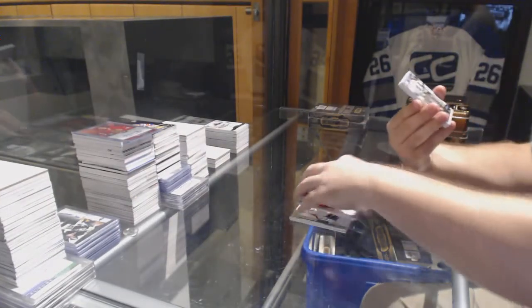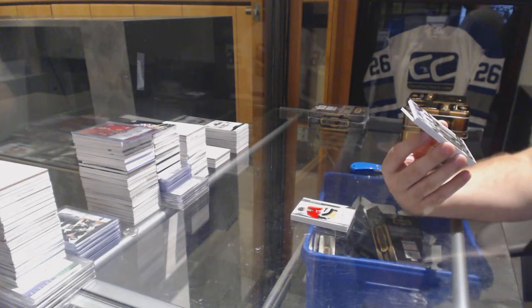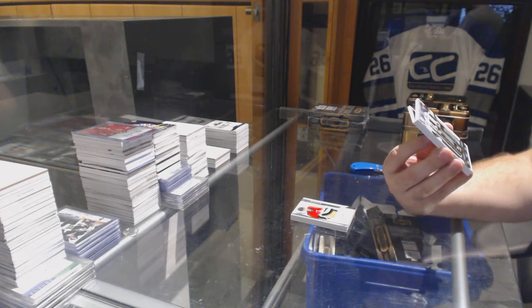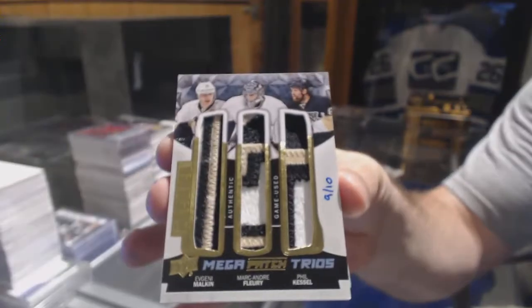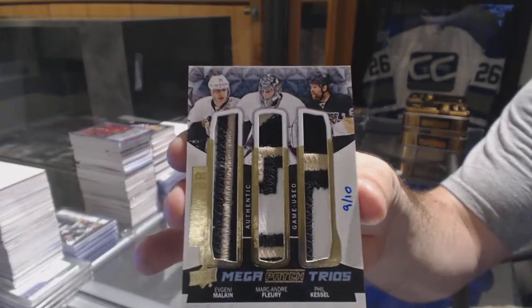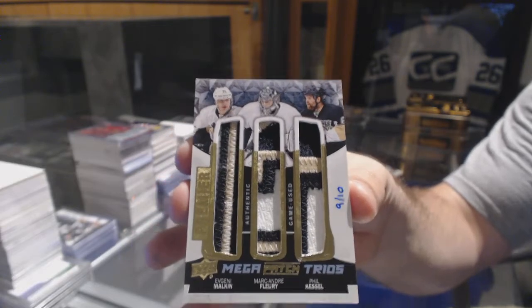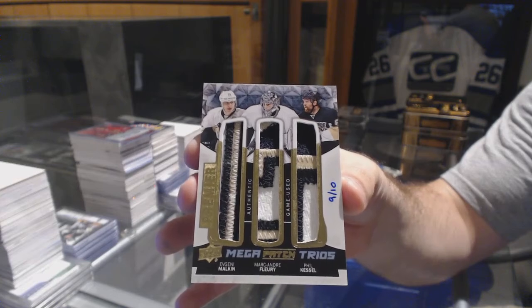Number nine of ten — Mega Patch Trios. For the Pittsburgh Penguins: Evgeny Malkin, Marc-Andre Fleury, and Phil Kessel. Nine of ten — Triple Patch.